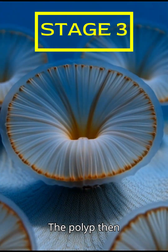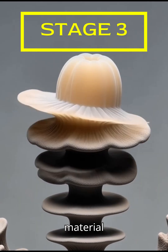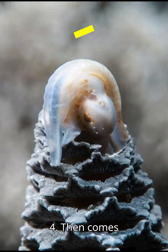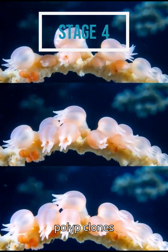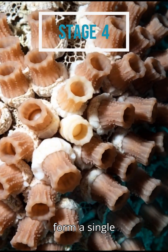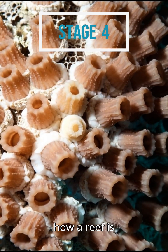Stage three: the polyp then slowly lifts itself up, constantly depositing new material underneath to grow its skeleton vertically and outward. Stage four: then comes teamwork. The polyp clones itself over and over, fusing their skeletons together to form a single massive colony that can weigh tons.